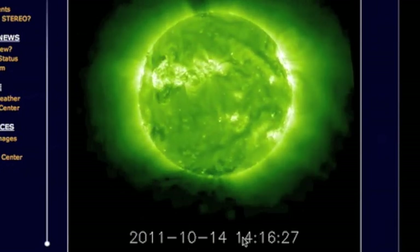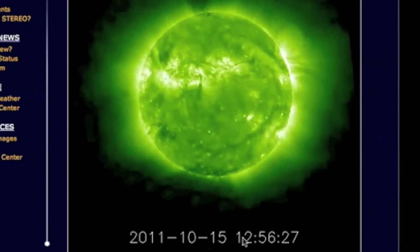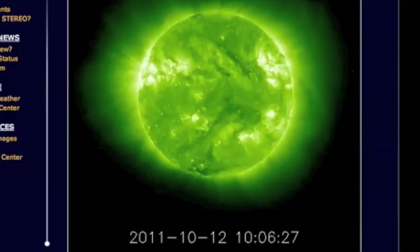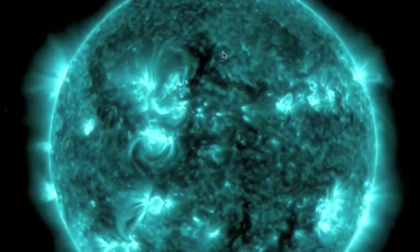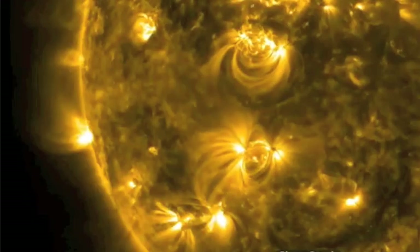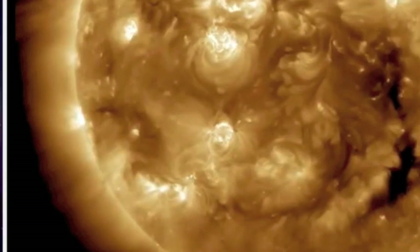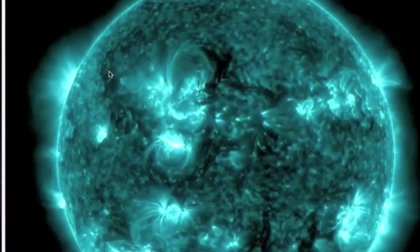Just take a look at how active it still is. Let's get a closer look at this bottom solar active region coming over the eastern limb. Hopefully you get a chance to see it over here. Alright, there's the flare. Now you can see the material being ejected there.